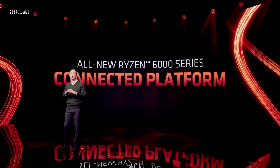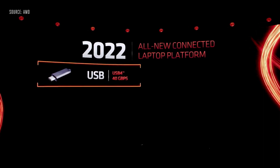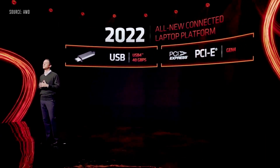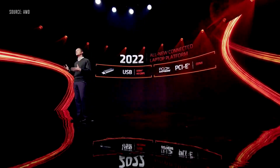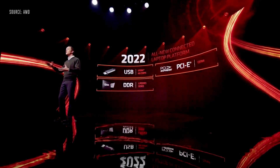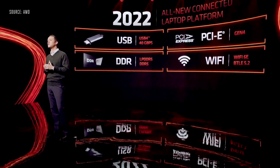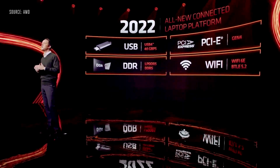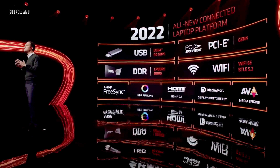Ryzen 6000 also introduces an all-new connected laptop platform with all-new high-speed USB 4. PCIe Gen 4 enables the latest generation of mobile GPUs and NVMe drives to their full potential. The Radeon 6000 series lineup of GPUs supports this high-speed interface from top to bottom. We've enabled the latest DDR5 or LPDDR5 on all Ryzen 6000 platforms, along with fast Wi-Fi 6 and Wi-Fi 6E solutions. Ryzen 6000 also rocks an all-new display engine delivering the richest visuals of any notebook platform.